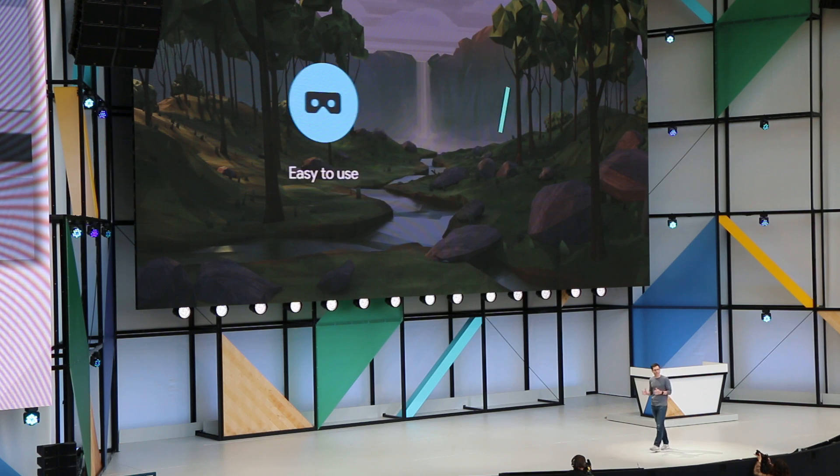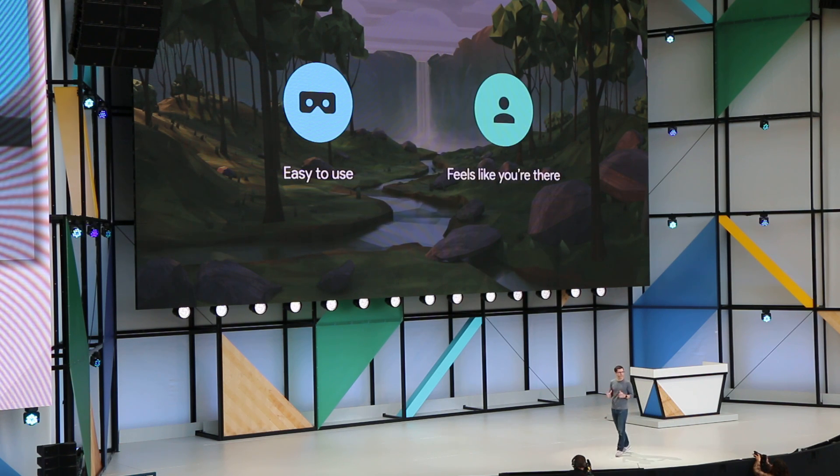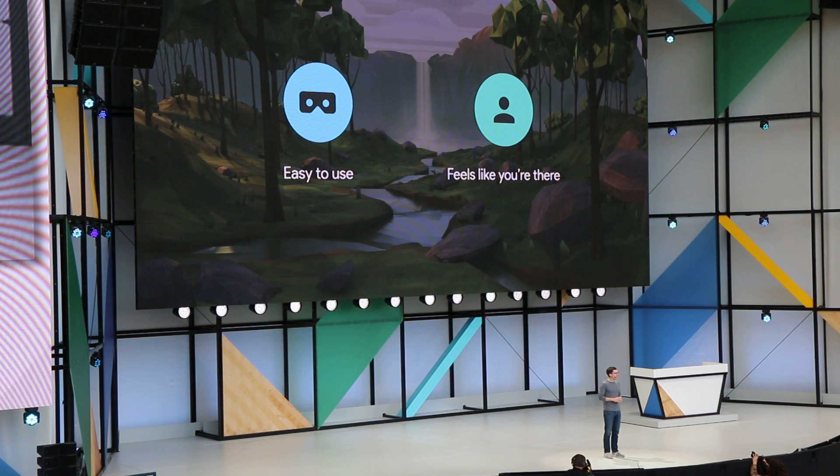And second, presence — by that I mean really feeling like you're there. By building every part of the device specifically for VR, we've been able to optimize everything: the displays, the optics, the sensors, all to deliver a stronger sense of being transported. And nothing heightens the feeling of presence like precise tracking — how the headset tracks your movement.